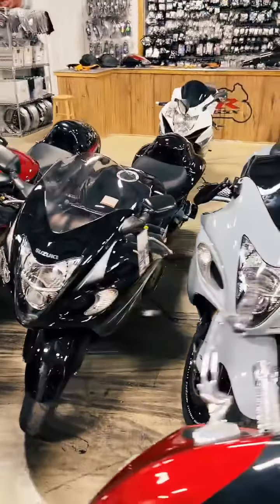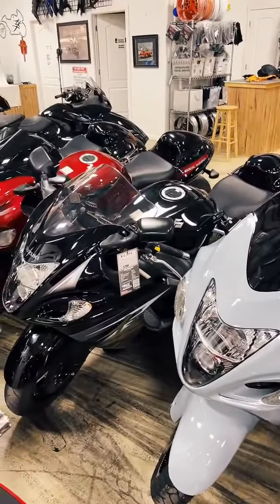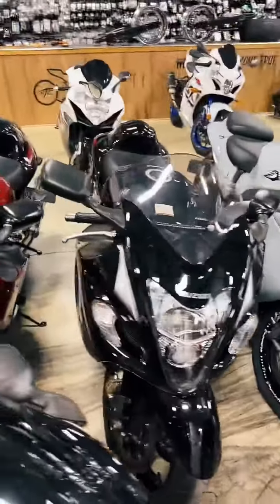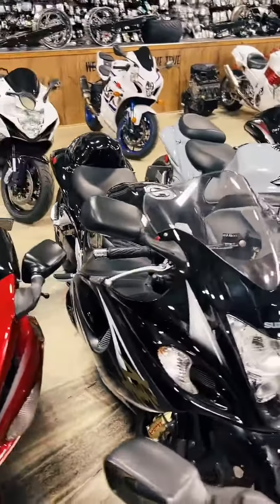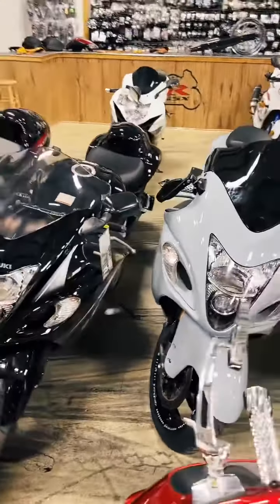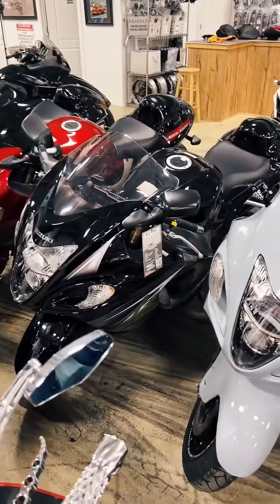2013 Hayabusa, only 2,700 miles, stretched and lowered, shorty exhaust, fairing screens, triple tree, fork caps, yoke caps, center tank pad. $12,999 on the 2013.